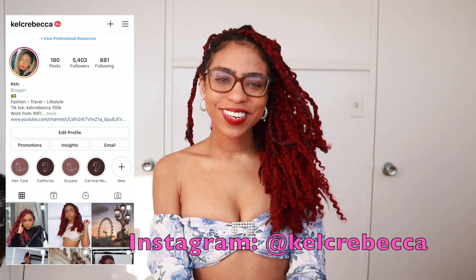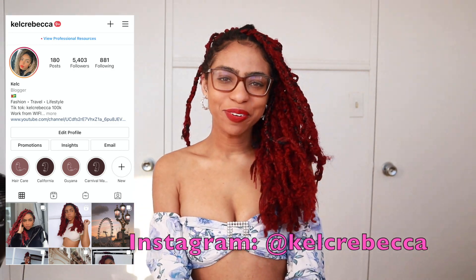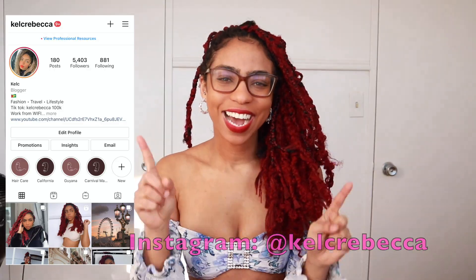Hi everyone, welcome back to my channel. It's your girl Kelsey and I'm back at it again with another video for you guys.